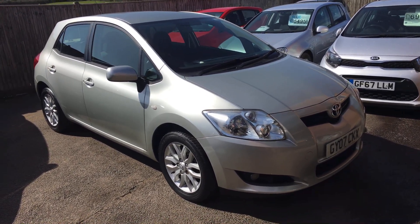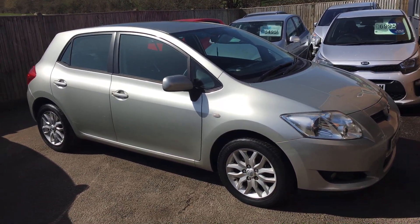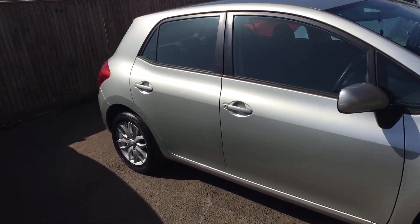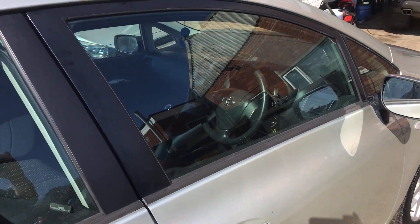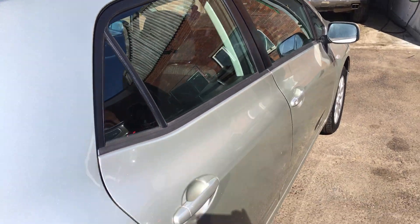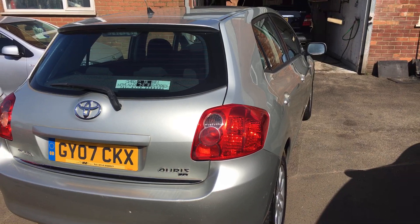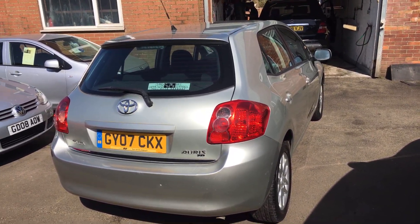Ladies and gentlemen, this is VFM Auto Sales in Groombridge, just outside Royal Tunbridge Wells on the Kent-Sussex border. Today I'd like to show you a little Toyota Auris 1.6 TR 5-door. As you can see, it's finished in a very nice metallic champagne silvery gold.